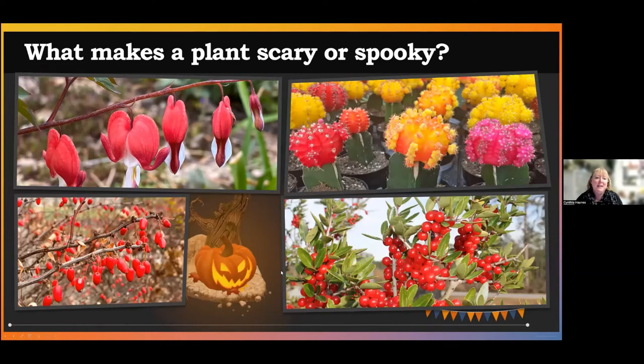So what makes a plant scary or spooky? This is what makes a plant scary or spooky by my definition. Do realize that this might be a little subjective for you as well, but I've broken it into four big categories.